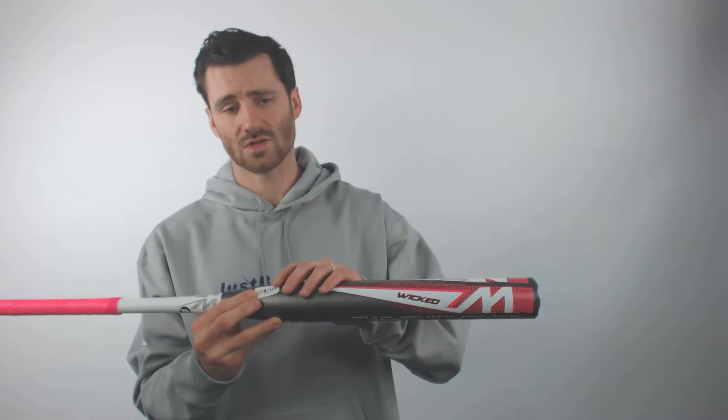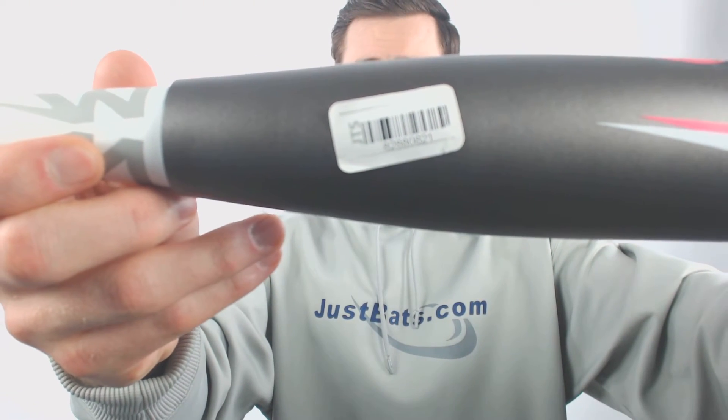One last thing I'd note: we got this JTS sticker right here on the bat. It'll come with the bat, and you're going to want to save that. If for any reason you had to do a warranty claim, you need to have that sticker on the bat when you send it in. Give us a call if you have any warranty questions — we're here for you. From click to hit.